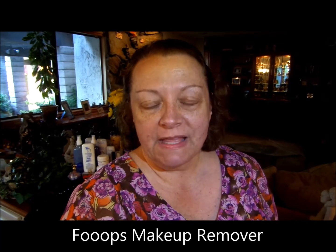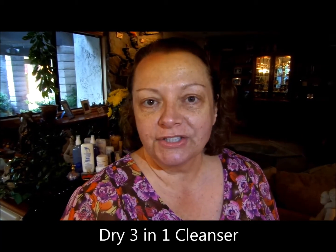Hi, I'm Toni Jo. I just got home from a long day of working in my office and I've already taken off my makeup. I've used my FOOPS and removed all of my makeup and then I've used my 3-in-1 cleanser. I use dry — I heard that anyone over the age of 50, don't tell anyone, should use dry.